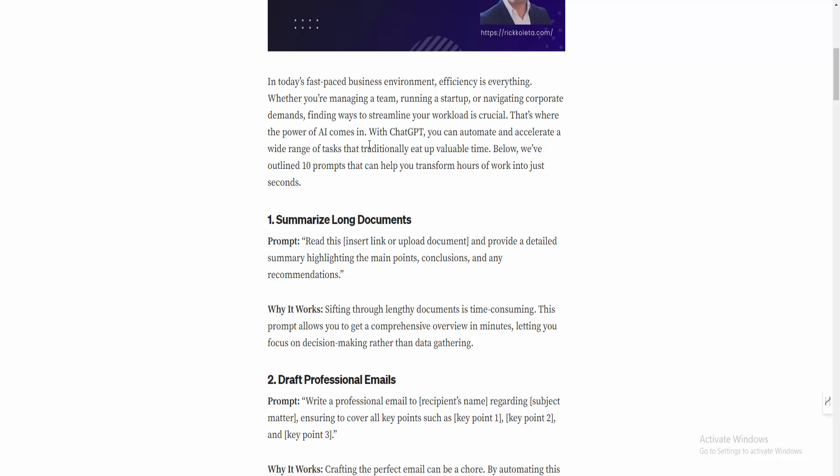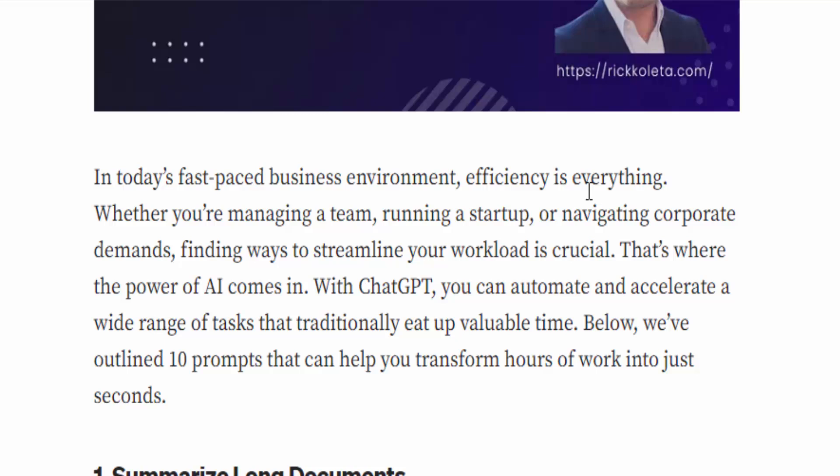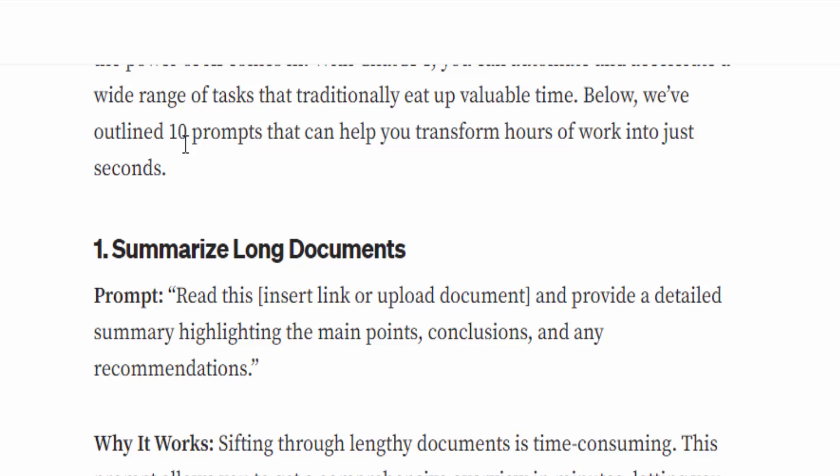He talks about how in today's fast-paced business environment, efficiency is everything — whether you are managing a team, running a startup, or navigating corporate demands. Finding ways to streamline your workload is crucial. That's where the power of AI comes in. With ChatGPT, you can automate and accelerate a wide range of tasks that traditionally eat up valuable time.